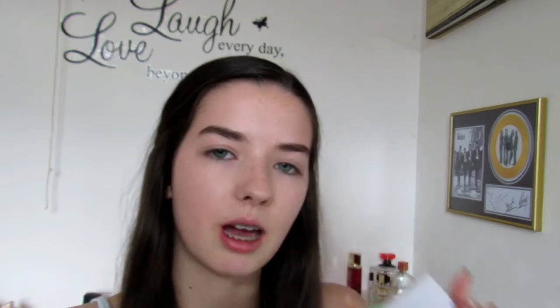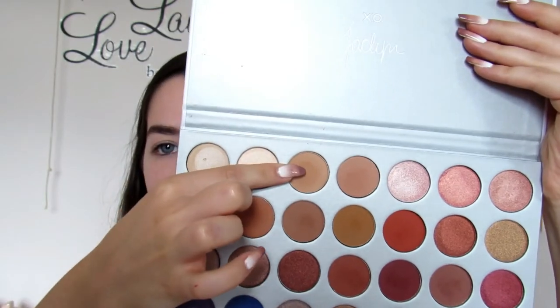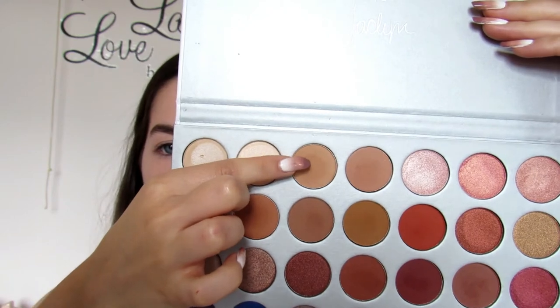Moving on to the eyes — I don't usually wear eyeshadow on a daily basis but if I feel like wearing it I keep it very simple. Today I'm going to be using my Jack and Jill palette and the first shade I'm going to take is this transition shade. I can't remember what it's called, but it's just a neutral light brown and I'm going to take this on a fluffy blending brush — the Sigma Taper Blending E40 — and very lightly put that in the crease. This just adds a bit of definition to your crease so it makes your eyes pop a bit more. I'm barely putting any in there because I don't want it to be too much.